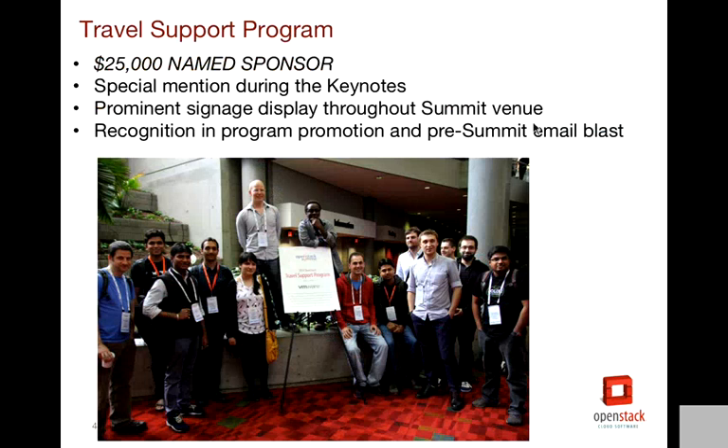We have a travel support program — something we've offered for the last few summits. It's a great opportunity for folks whose companies won't fund their travel to the summit, or they work for a startup, or for whatever reason — but they are very actively involved contributors and we really think their presence is needed at the summit, particularly the design summit. We have a scholarship-like application process with a committee that reviews applicants and decides who gets flights, hotel, or both. The name sponsor of this program will get a lot of signage around the summit, as well as a mention in Jonathan Bryce's keynote on Monday morning, pre-summit email blasts, and other unique ideas you can come up with.